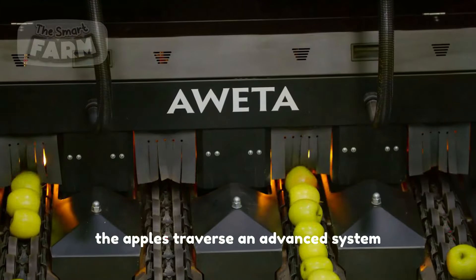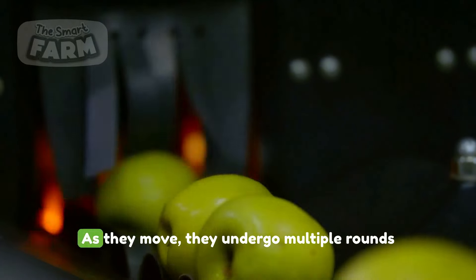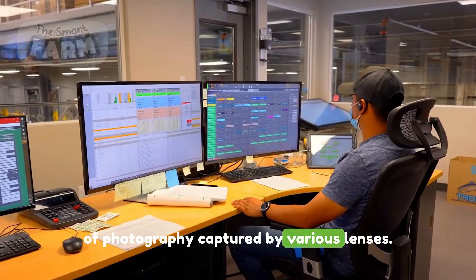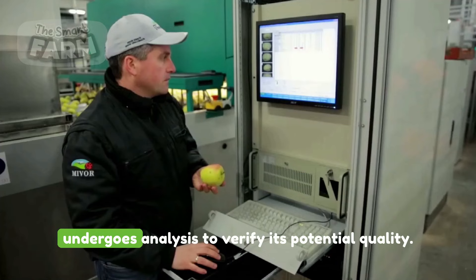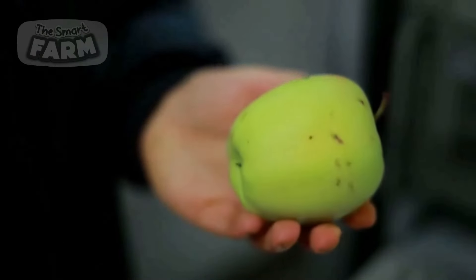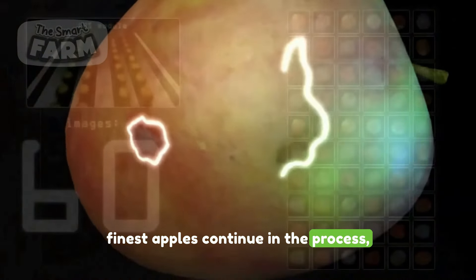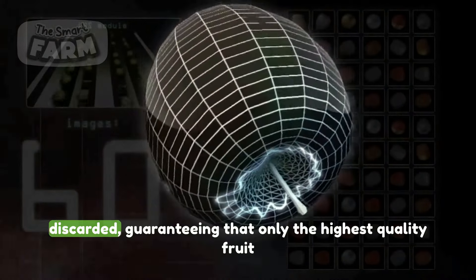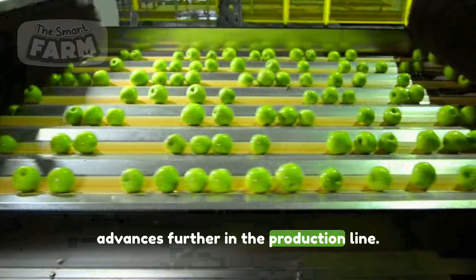Apples traverse an advanced system equipped with a scanner and camera. As they move, they undergo multiple rounds of photography captured by various lenses. Thanks to sophisticated 3D processing, every apple undergoes analysis to verify its potential quality. Inside the scanner, any apples deemed unsuitable are promptly identified and discarded, guaranteeing that only the highest quality fruit advances further in the production line.